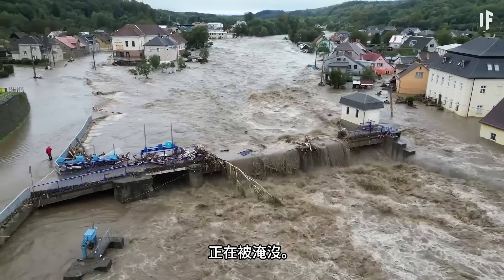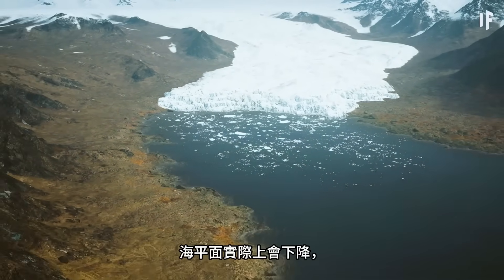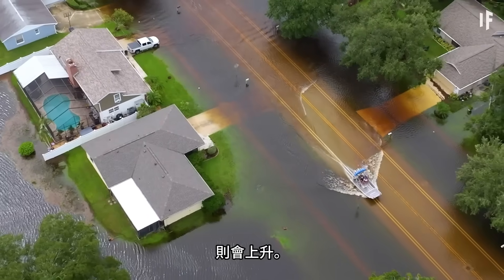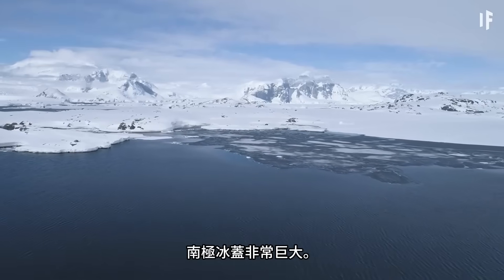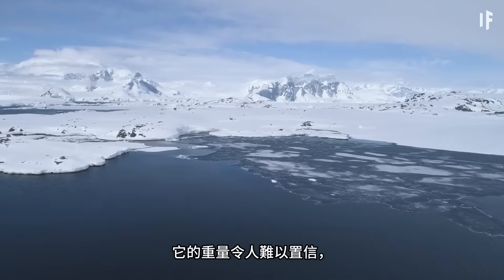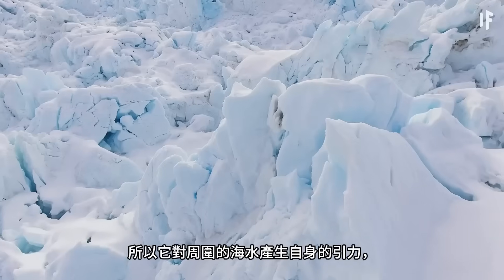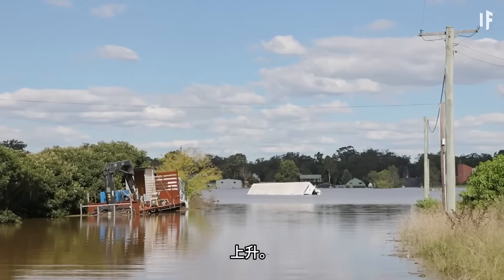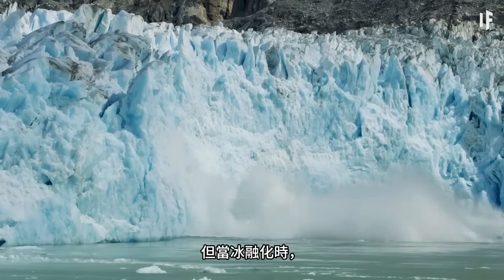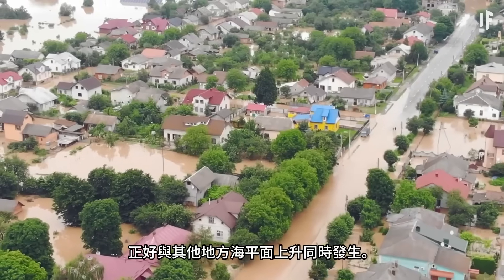Even as cities are getting submerged, something bizarre is going on right off the coast of Antarctica: the sea level there would actually be falling as all this ice was melting, while the sea level further away would be rising. Why? The Antarctic ice sheet is enormous — it weighs a mind-boggling 24 billion megatons, so it exerts its own gravitational pull on the surrounding waters, raising the sea level nearby. But when the ice melts, that gravitational pull is gone, so sea levels nearby fall just as they're getting higher elsewhere.